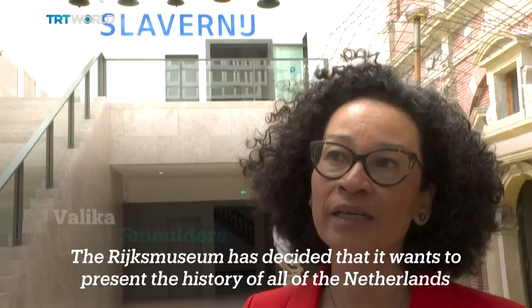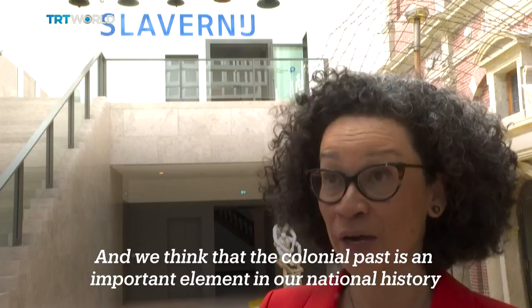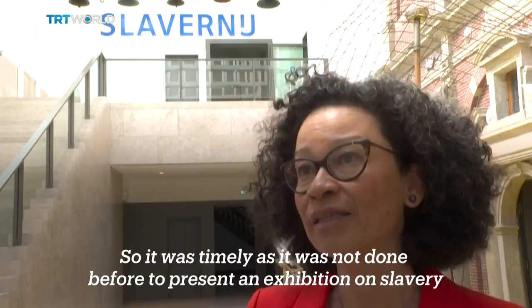The Rijksmuseum has decided that it wants to present the history of all of the Netherlands — a more complete history than presented before. The museum believes that the colonial past is an important element in national history, and so it was timely, as it had not been done before, to present an exhibition on slavery.